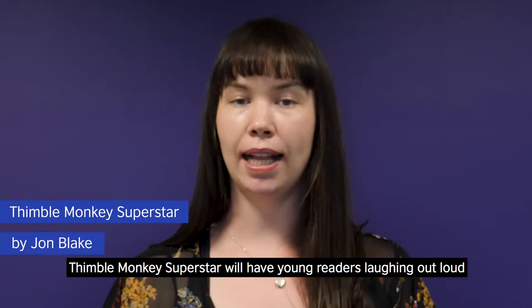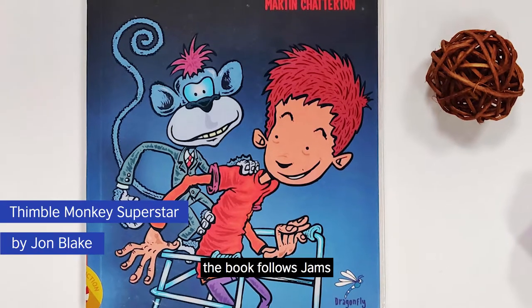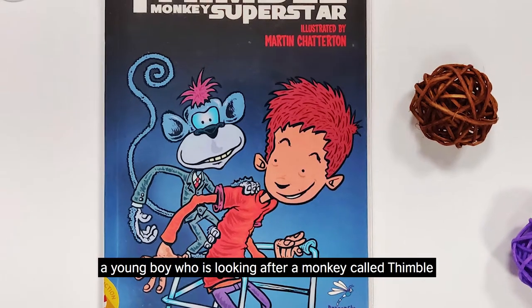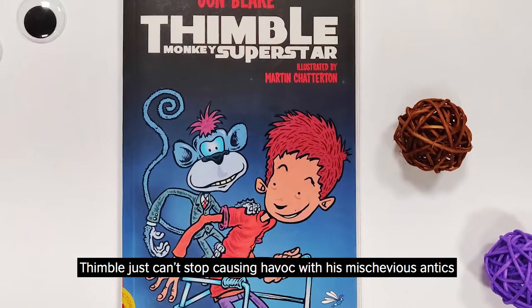Thimble Monkey Superstar will have young readers laughing out loud. The book follows Jams, a young boy who is looking after a monkey called Thimble. Thimble just can't stop causing havoc around the house with his mischievous antics.